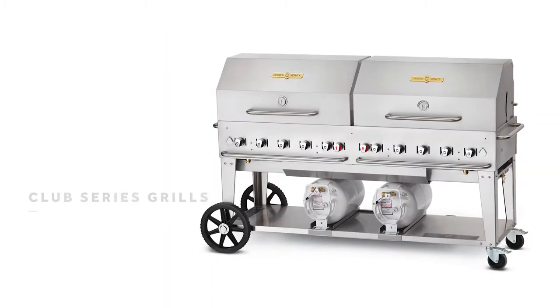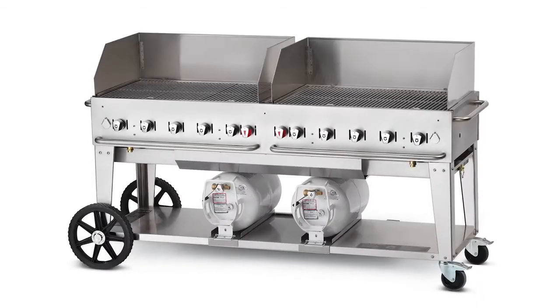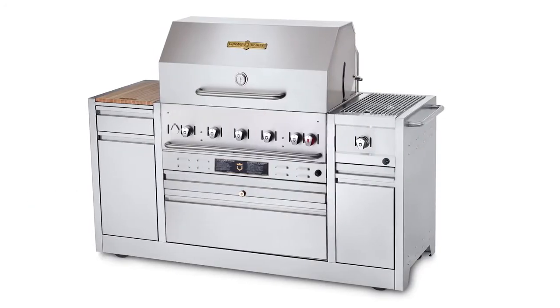Our portable grills were created for mobility and ease of storage. For country clubs, we established our club series — a special package including our most popular options. Our hotel series provides built-in convenience for community grilling or backyard showcases.